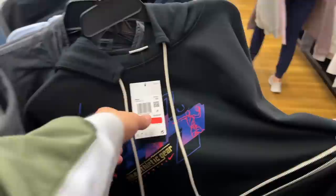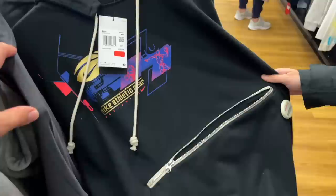This one was originally a hundred dollars, marked down to $80, plus 40% off. I like the zipper kangaroo pocket — it's definitely an interesting design. Check this out: men's spring shorts, five dollars only.